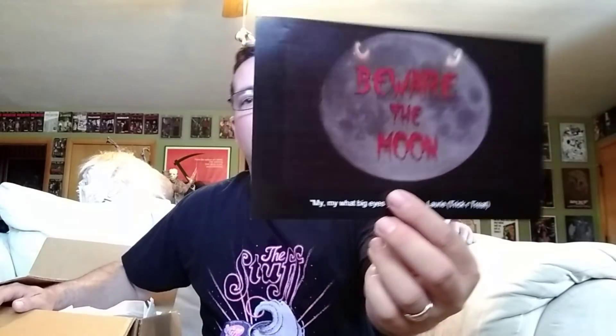Let's see here. Alrighty, here's our spoiler card. Beware the Moon — everything is in the box there on the back. I'm not going to look at that yet. Put some paper.